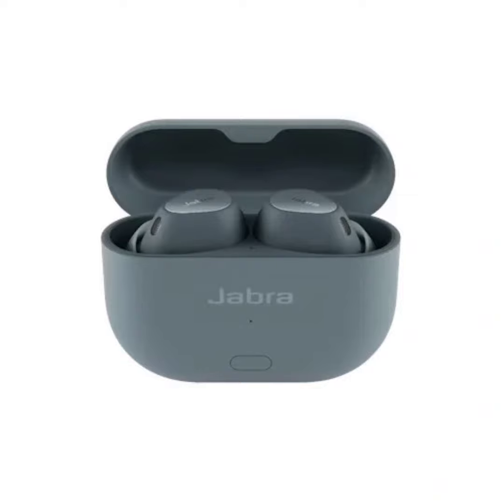The Jabra Elite 10 Gen 2 offers several key features, including an Audio Smart Case. This tech grants the case the ability to act as a wireless audio transmitter, meaning the case can connect to devices that don't have Bluetooth built-in — like airplane entertainment systems or gym equipment — using a cable with a 3.5mm jack or USB-C connector, and then transmit the audio to your earbuds.